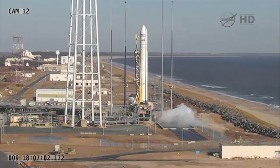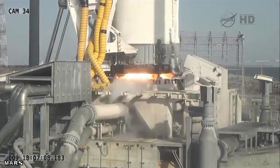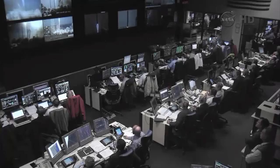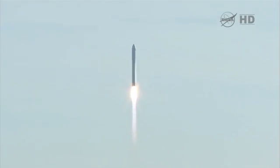Five, four, three, two, one. We have ignition. We have liftoff of the Antares vehicle for the Orb-1 mission, delivering Cygnus on its first cargo service to the ISS. Antares is on its way, delivering Cygnus to orbit.